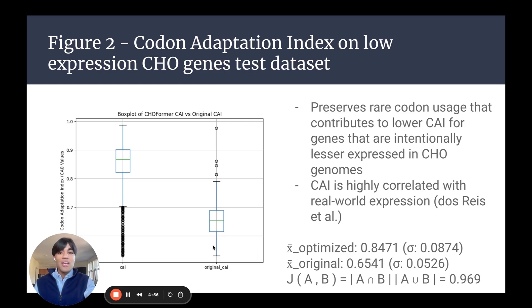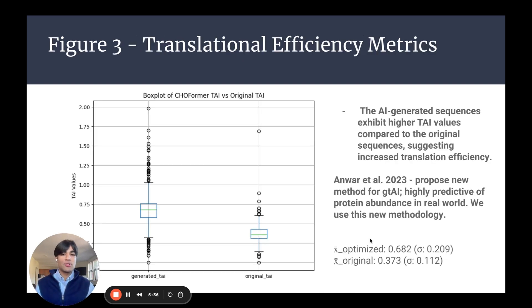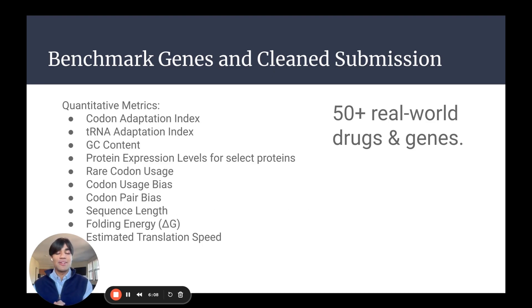Choformer outperforms the original codon adaptation index of these genes very significantly, and codon adaptation index is highly correlated with real-world expression based on reference literature. It also preserves rare codon usage, as shown by the large cluster of outliers that contribute to lower codon adaptation index for genes that are intentionally lesser expressed — meaning we're not just vastly increasing the CAI of every gene, but understanding the underlying context. We also found that the tRNA adaptation index (GTAI) is highly predictive of protein abundance, and our tool outperforms on that benchmark as well. We've compiled 50-plus real-world drugs and genes and submitted a dataset to Polaris, while developing scripts to calculate quantitative metrics.